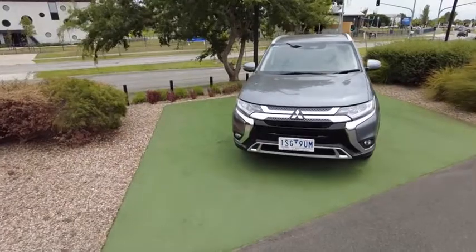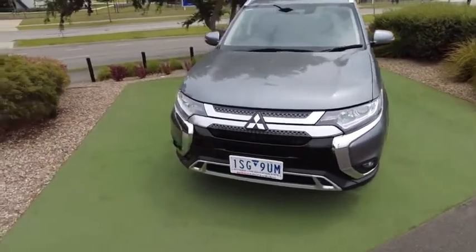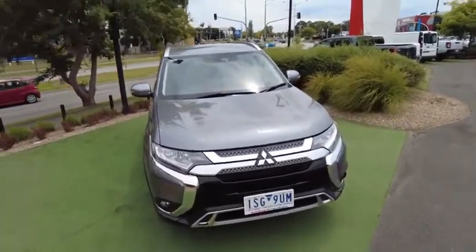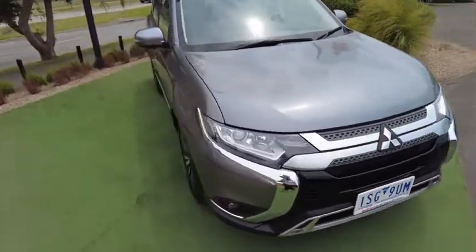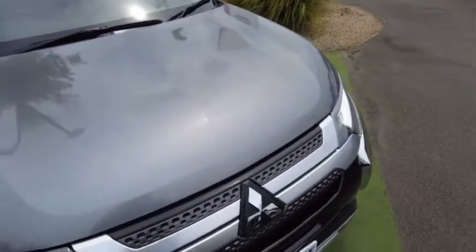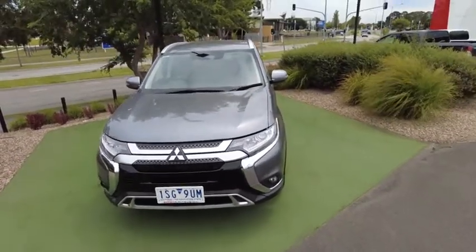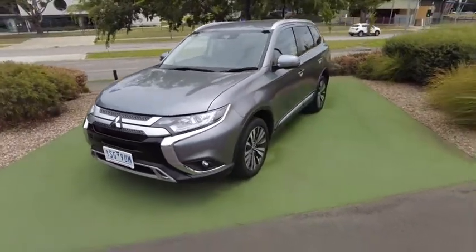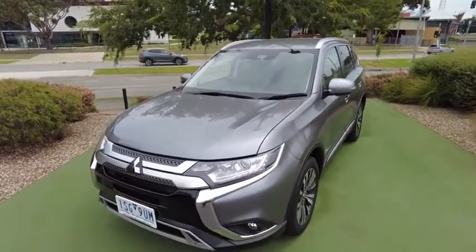Here we have one of our ex-demonstrator cars. This one has 8,000 kilometers on the clock. It's in a lovely shade of gunmetal grey. I love this colour — I've had a handful of cars in gunmetal grey. Very easy to look after, always looks clean, and when it's dirty it still looks clean. You don't have to wash it all the time.